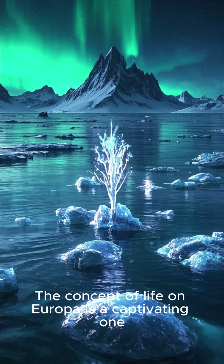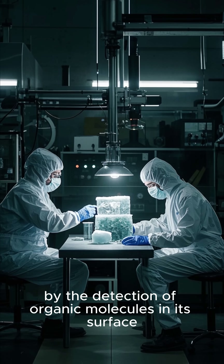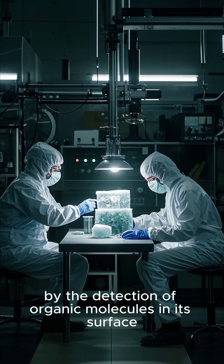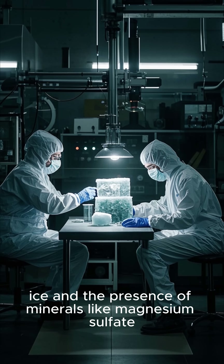The concept of life on Europa is a captivating one. Europa's potential as a host for life is supported by the detection of organic molecules in its surface ice and the presence of minerals like magnesium sulfate.